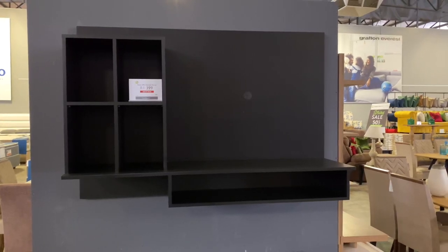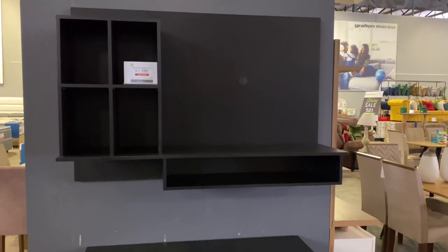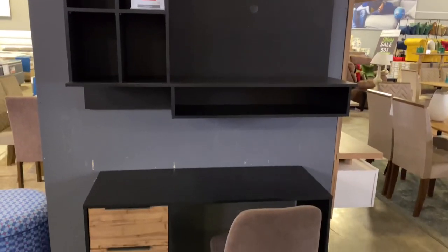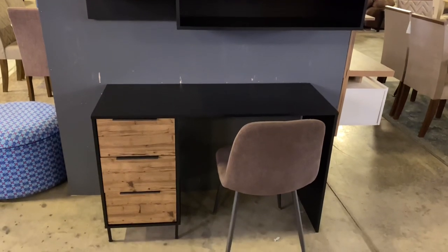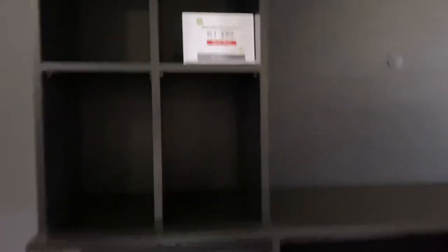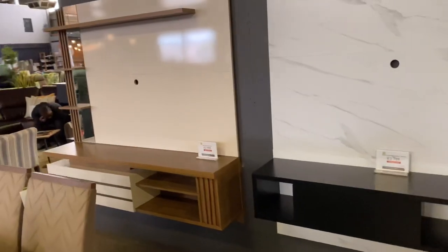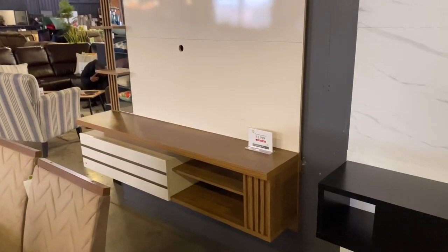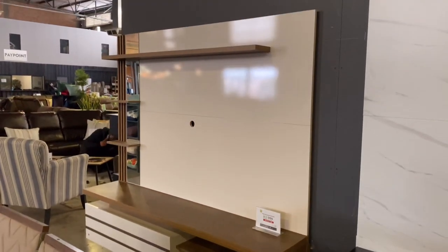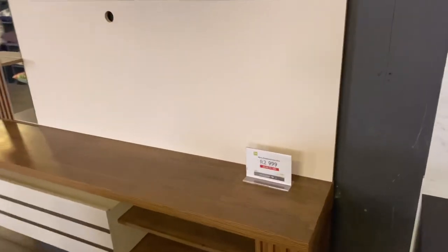For the home office people, I saw some nice shelves where you can put a monitor or small TV, and just your desk, laptop, and work things. Both units are below 2,000 rand, so you could pretty much finish your whole home office. Then some more of these popular floating wall unit things — this one is also 3,000 rand.